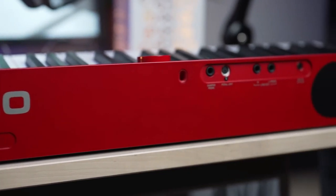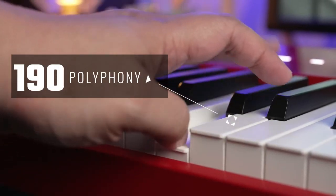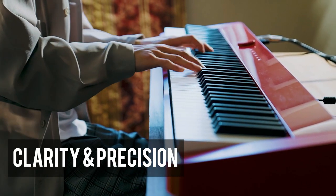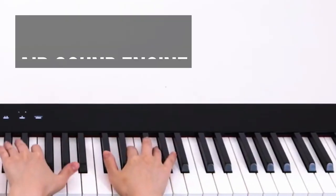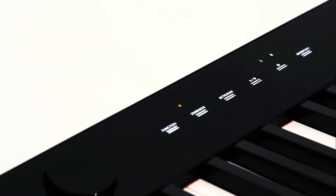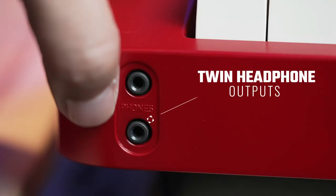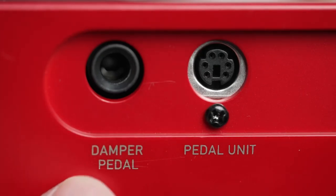Equipped with dual speakers pumping out a combined 16 watts of power and a maximum polyphony of 190, the Casio PX-S1100 ensures that your desired sound is delivered with clarity and precision. Venture into creative explorations with 18 distinctive sounds, all masterfully rendered by the upgraded AIR sound engine. From classic to contemporary, each sound resonates beautifully. Connectivity takes center stage here — alongside Bluetooth audio and MIDI, you have a range of options including USB-to-host/device connectors, twin headphone outputs, dual-line outputs, a sustain pedal input, and an array of other versatile connections.